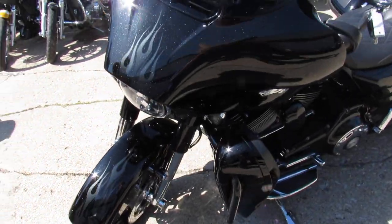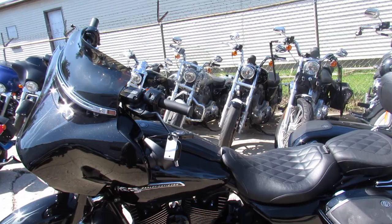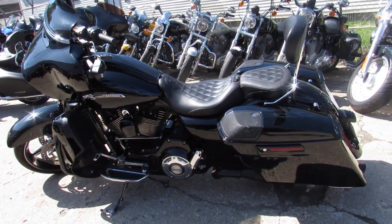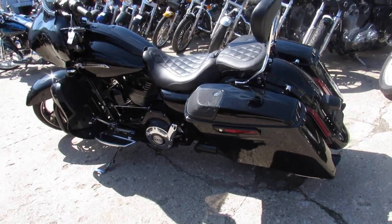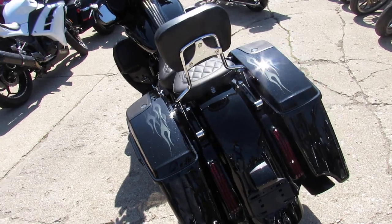It comes with stretch bags and stretch rear fender. The color on this is black licorice. Super clean bike. It's got the 110 Screaming Eagle motor. As you can see it's got speakers in the bags — it's ready to crank up the tunes and hit the road. All the CVO goodies come with this one.